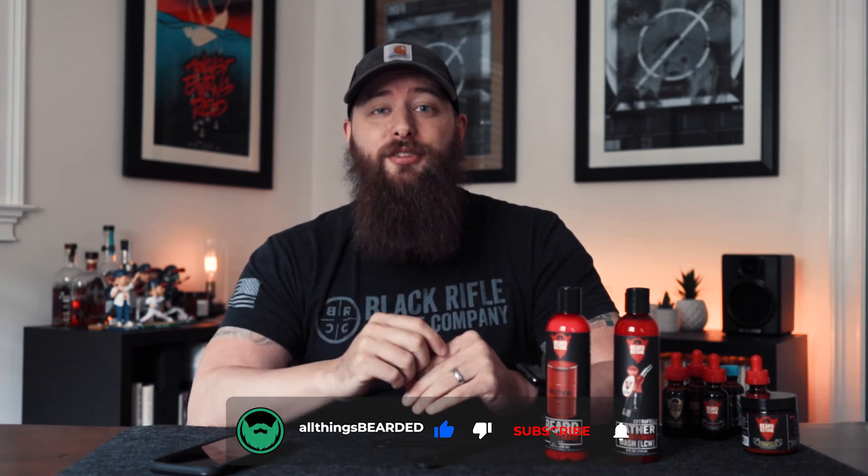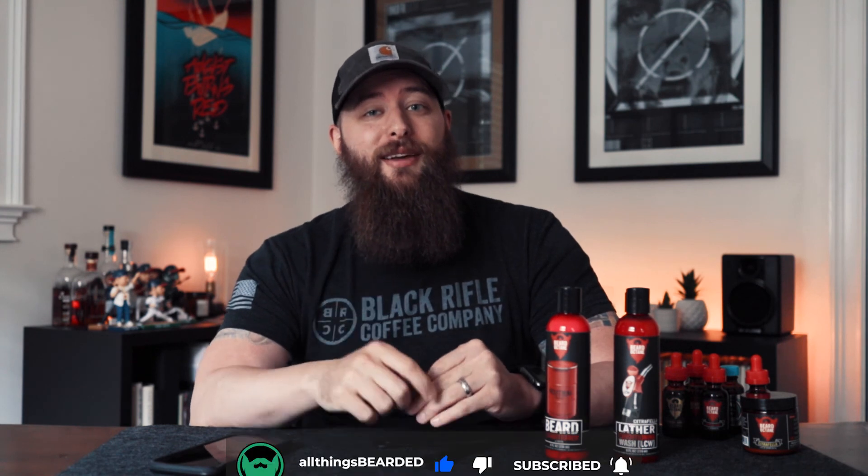That wraps up episode one featuring Beard Octane. If you enjoyed this video, go ahead and hit that like button. If you're not a subscriber, please consider subscribing — we'd love to have you join us. Hope you have a great week and we'll see you in the next one. Until then, stay safe and stay bearded.